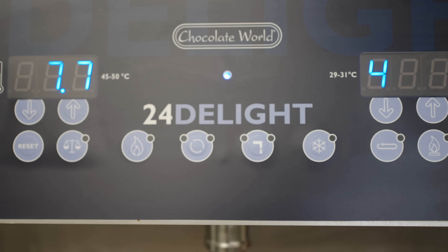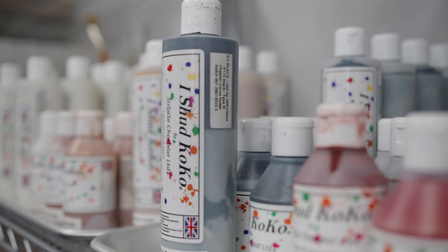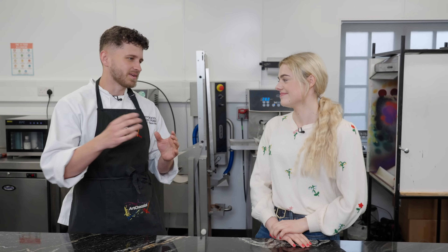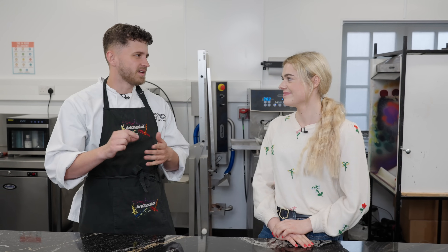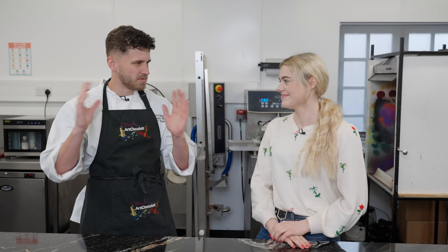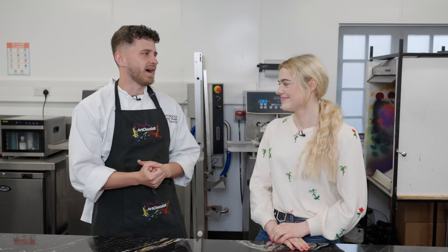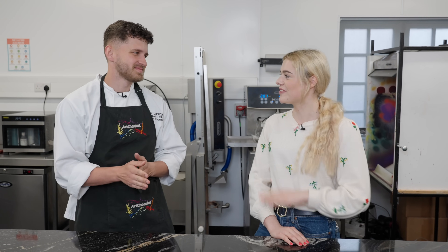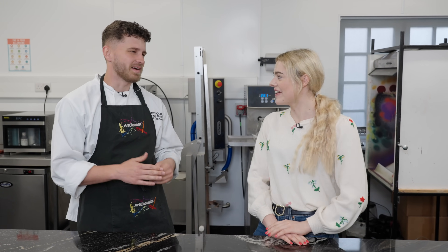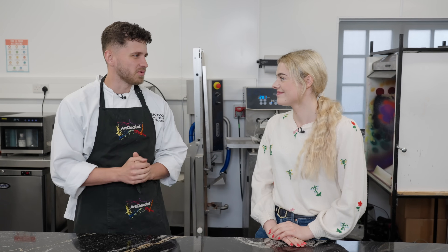I've got to say, you do have some very fancy looking equipment around here, so what is the challenge for today? The challenge is to make a horsey themed Easter egg — we're going to use a stencil cutter to create a stencil on the egg, paint it in lots of different colours to make a really nice, bright, colourful, sunny day scene. We're going to put your logo in there and make it a little bit of a competition — me versus you. It does sound quite complex, so I'm giving it my best shot, but Jack will help along the way.